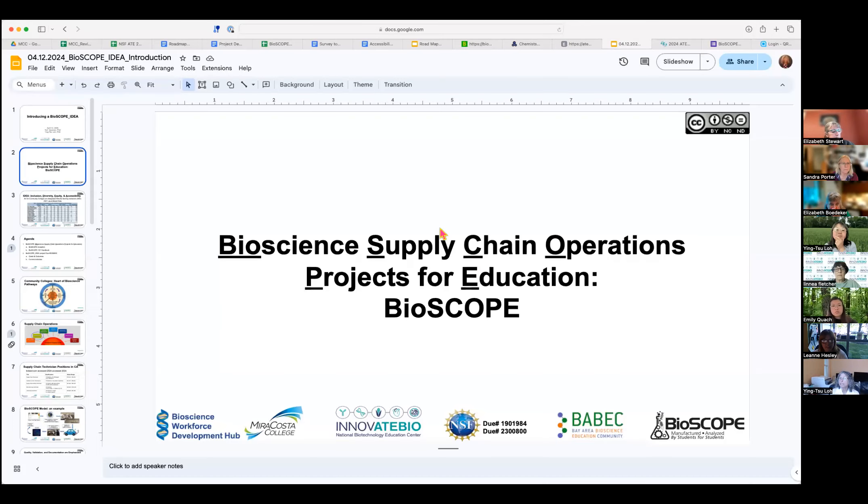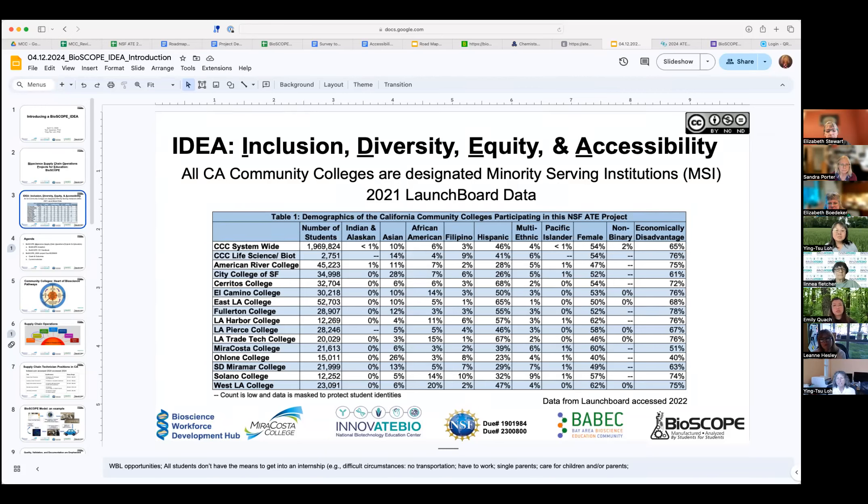Ying Sue and I are going to introduce our Bioscope IDEA project. Bioscope is actually an acronym that comes from Bioscience Supply Chain Operations Projects for Education. The California community colleges, where we work, have 116 colleges total in our system, of which close to about 40 have biotech programs.